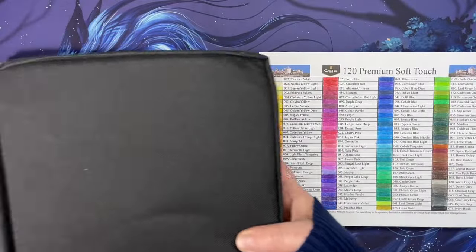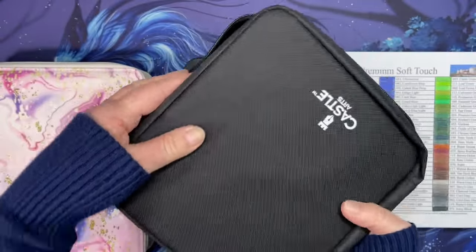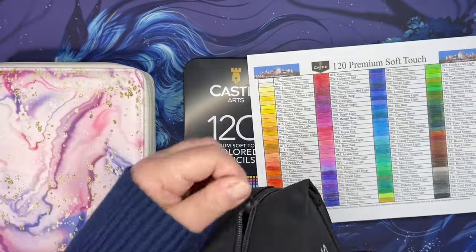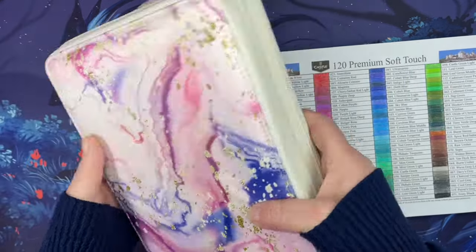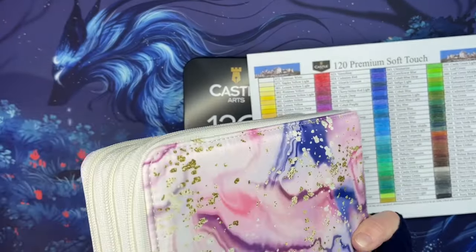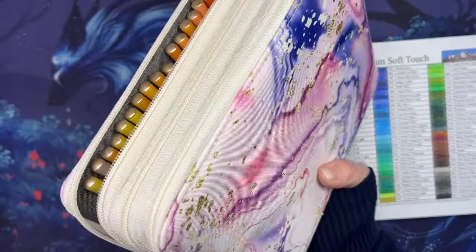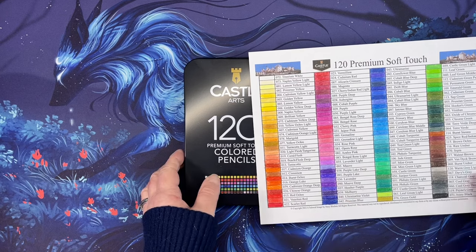I did not buy them in the case - I have my Castle Art Golds in this case, but it just says Castle Art so it's no big deal. They're all in here, all 120 of them. I moved my Castle Art Golds into this other case - I bought it for the gold look, it has gold on it. One was split when I got it; I think they gave me a discount for that. So those were the pencils that I got.